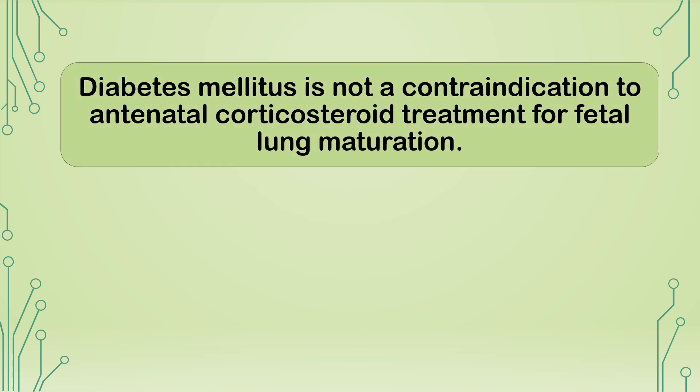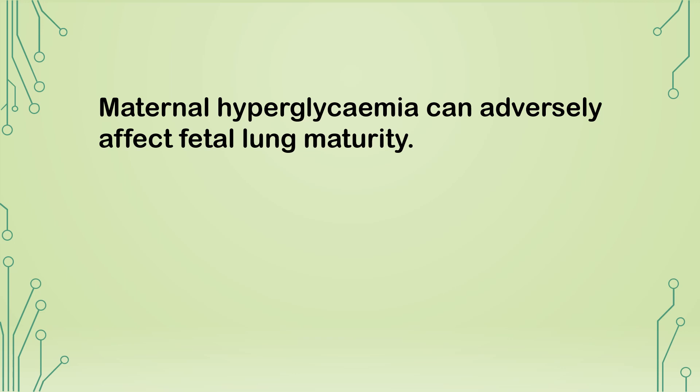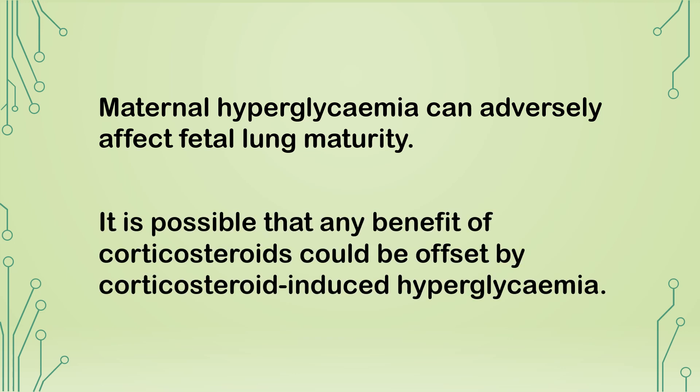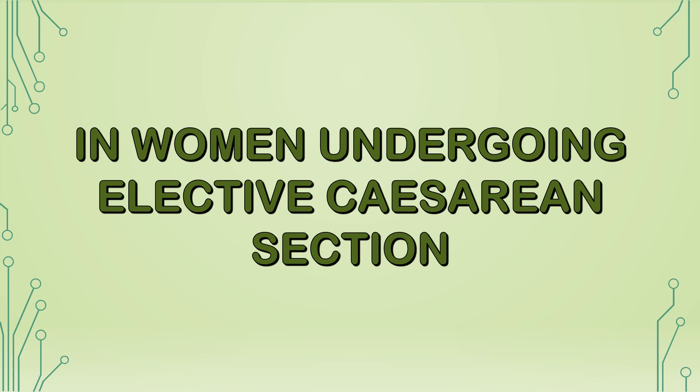Evidence suggests that multiple pregnancy attenuates the beneficial effect of antenatal steroids. Diabetes mellitus is not a contraindication to antenatal corticosteroid treatment for fetal lung maturation. Women with impaired glucose tolerance or diabetes receiving fetal steroids should have additional insulin according to an agreed protocol and be closely monitored, as maternal hyperglycemia can adversely affect fetal lung maturity. NICE guidelines state that diabetes should not be considered a contraindication to antenatal corticosteroids in women undergoing elective cesarean section.